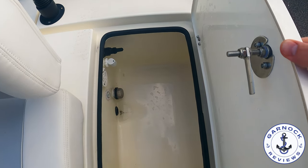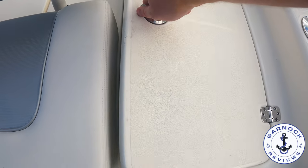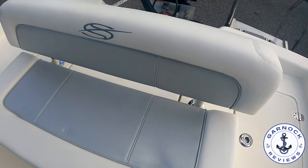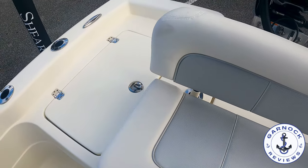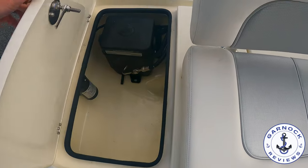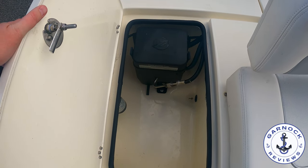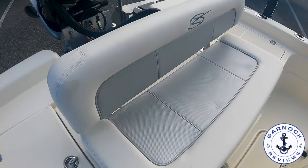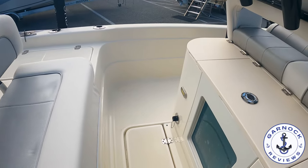That includes this 25 gallon rear bait well, and then underneath the main seat here this is actually a 45 gallon livewell. Making our way over to the starboard quarter you've got more dry storage in here as well. And behind the leaning post we've got a livewell — I like the fact it's got this big screen on it so you can easily see inside without having to open it.